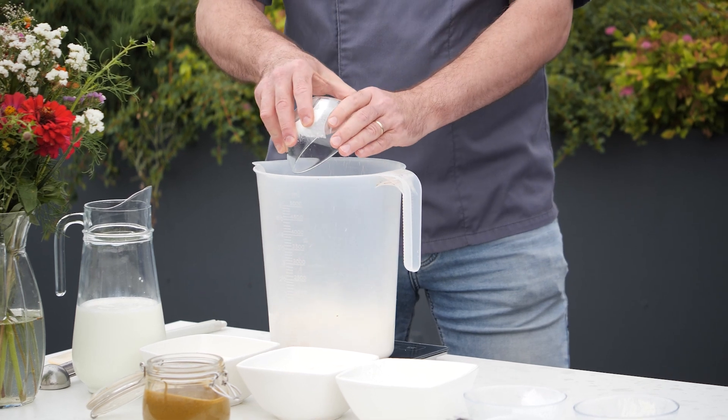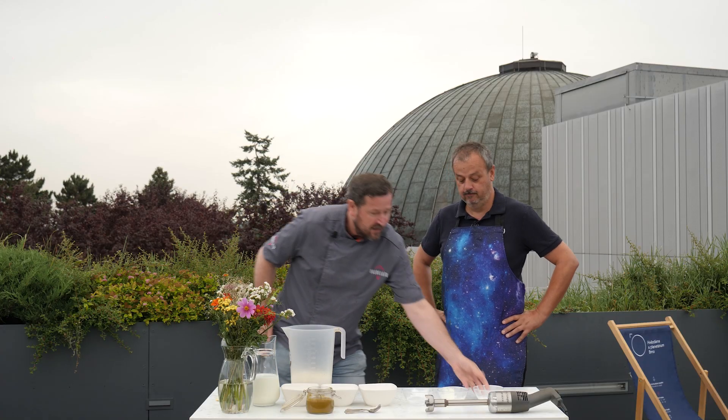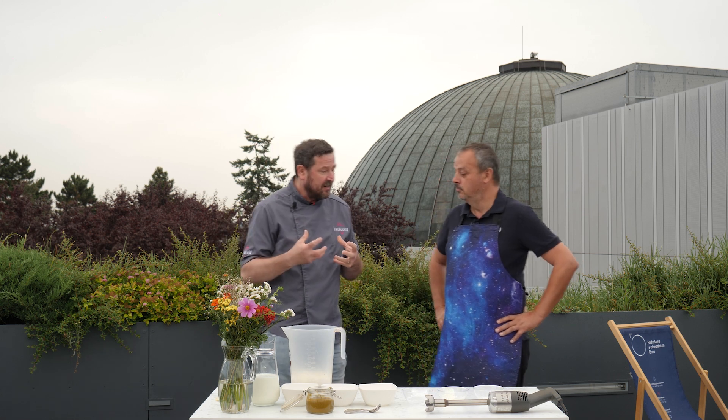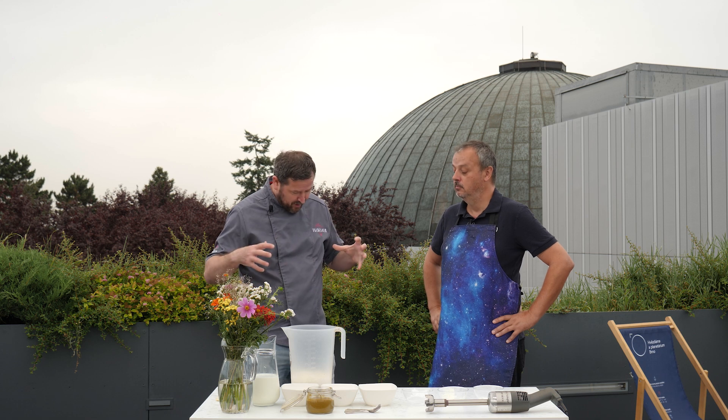Teď použijeme karubín – to je vlastně svatojánský chleba. V té zmrzlině udělá to, že nám prováže tu tekutou složku s tou tuhou. Potřebujeme, aby se to všechno pěkně promíchalo, a díky tomu karubínu se nám to všechno hezky spojí.